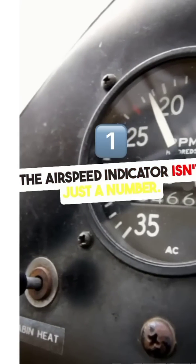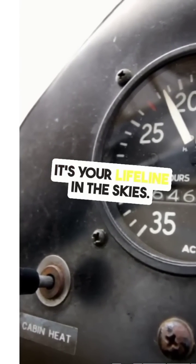So next time you're in the cockpit, remember: the airspeed indicator isn't just a number. It's your lifeline in the skies.